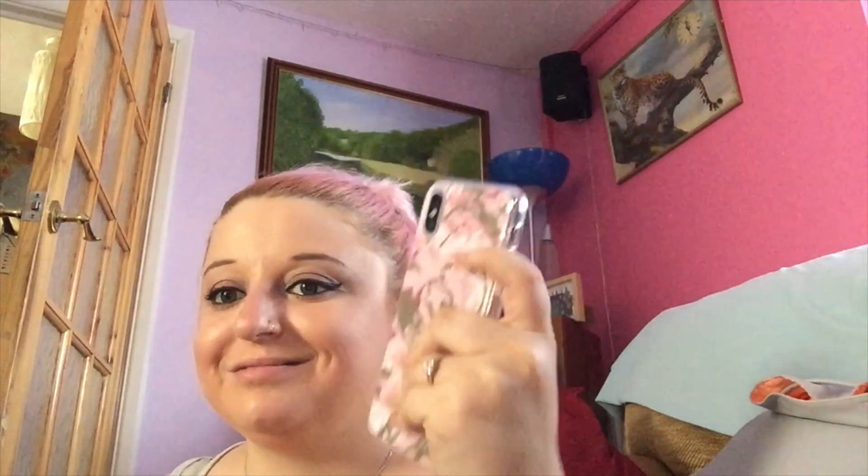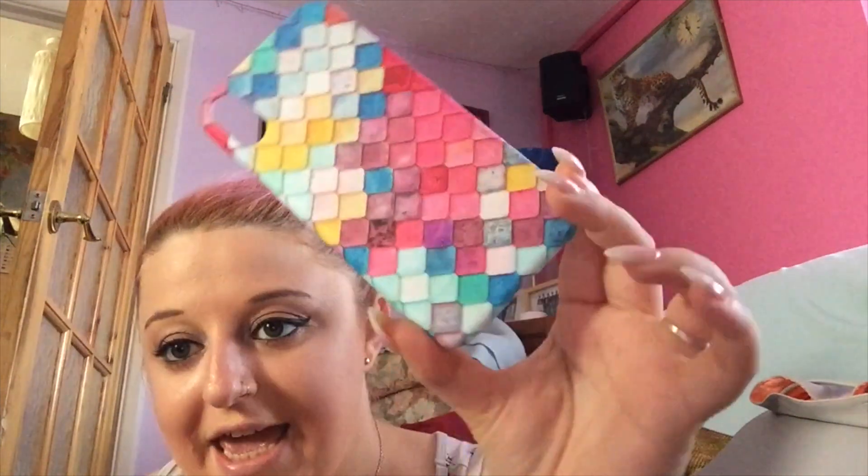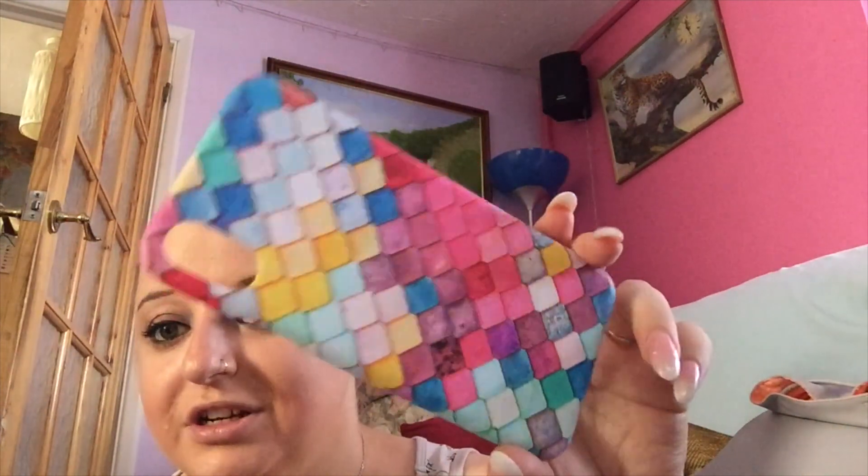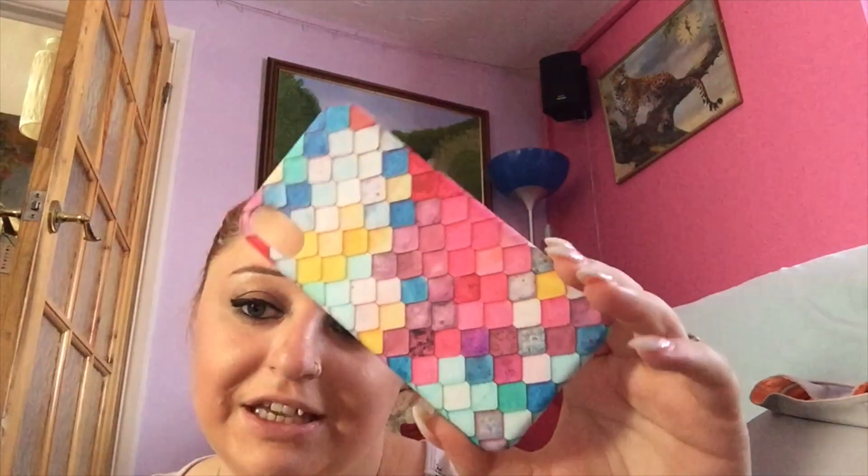That one is absolutely gorgeous, I love it so much. The next case is this mermaid case I got from eBay. I fell in love with it, so I had to get it. A lot of people don't like it, but I don't care because I love it. It's not very protective, but it's so pretty.